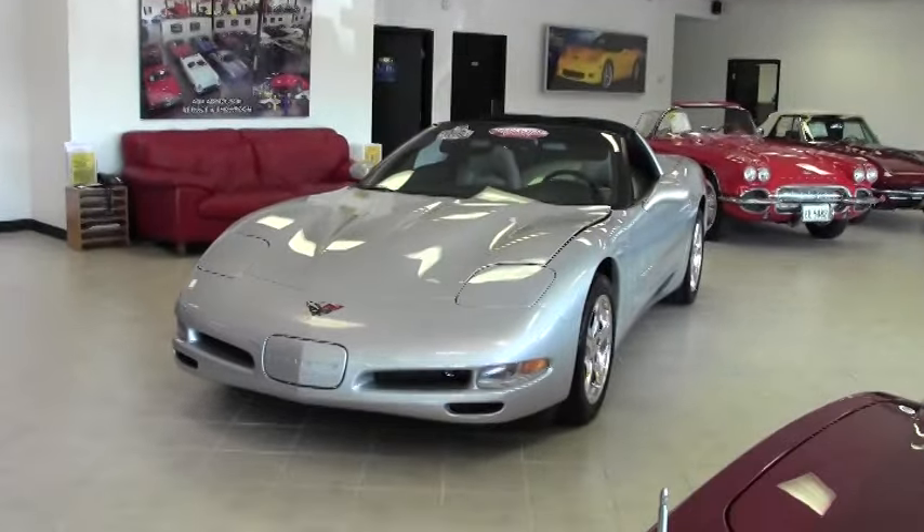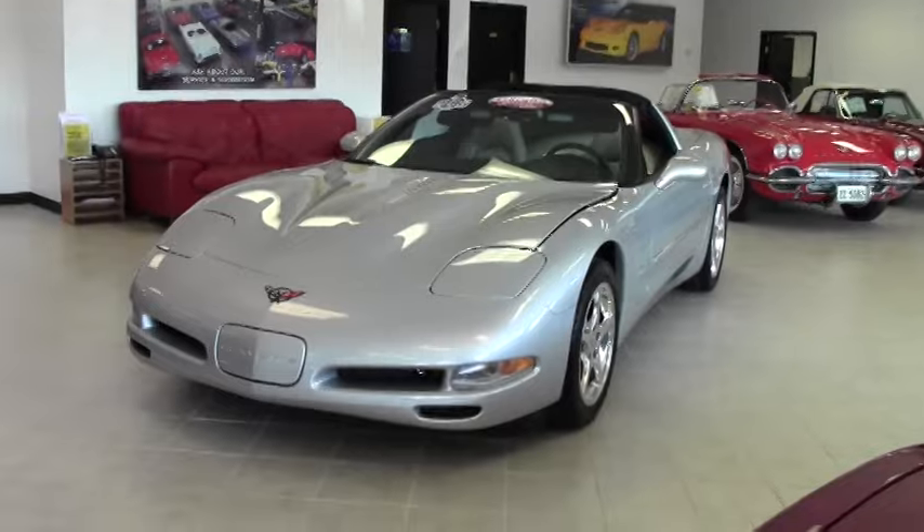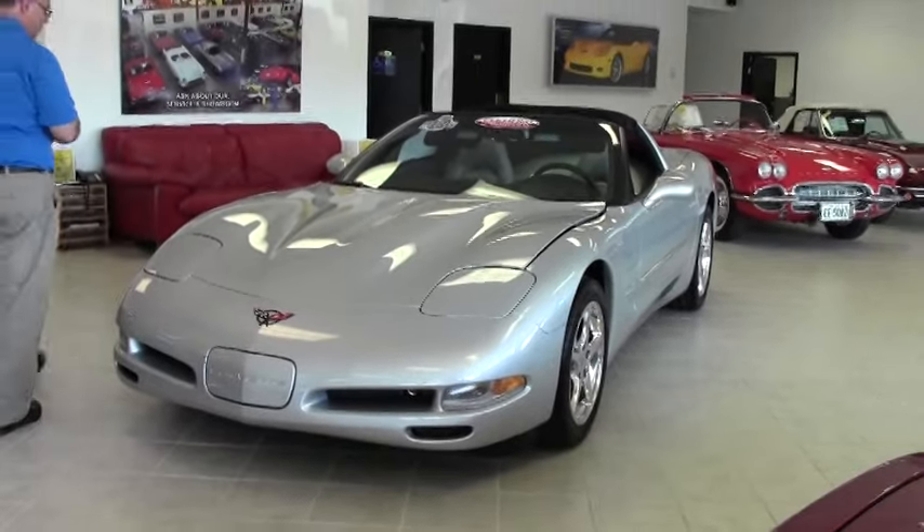There's 235 miles — not 200,000, but 235 miles. Barely driven.